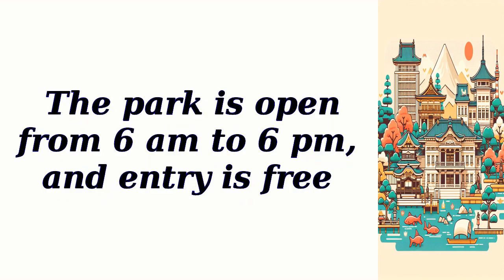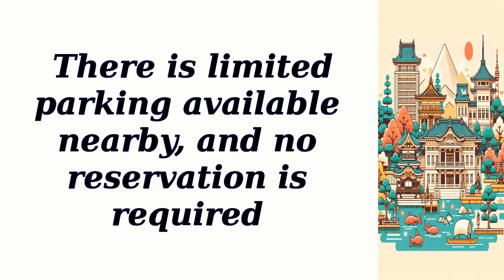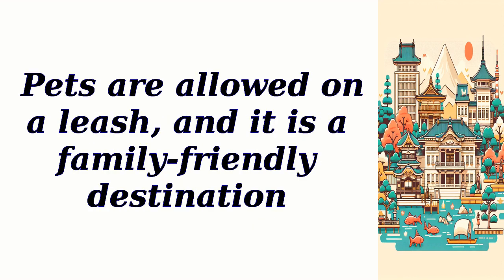The park is open from 6 a.m. to 6 p.m., and entry is free. There is limited parking available nearby, and no reservation is required. Pets are allowed on a leash, and it is a family-friendly destination.